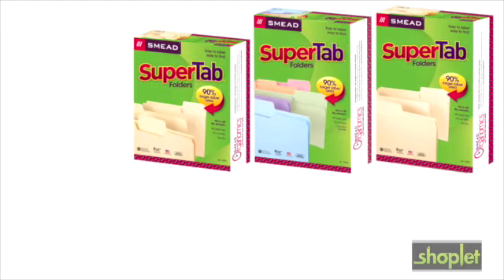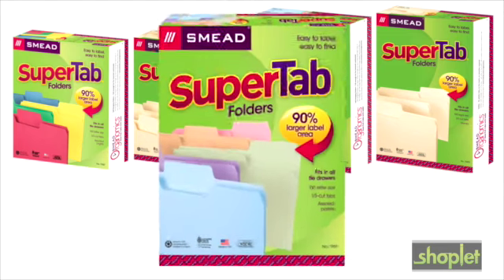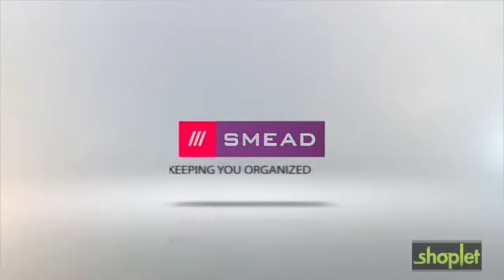The SuperTab folders come in a variety of vibrant colors for easy filing. 90% larger labeling area, only with SuperTab from Smead, keeping you organized.